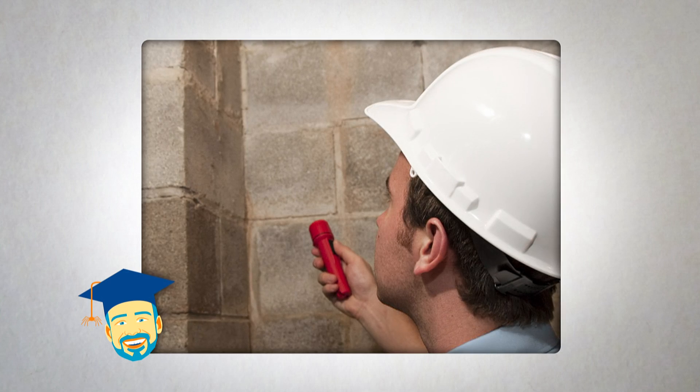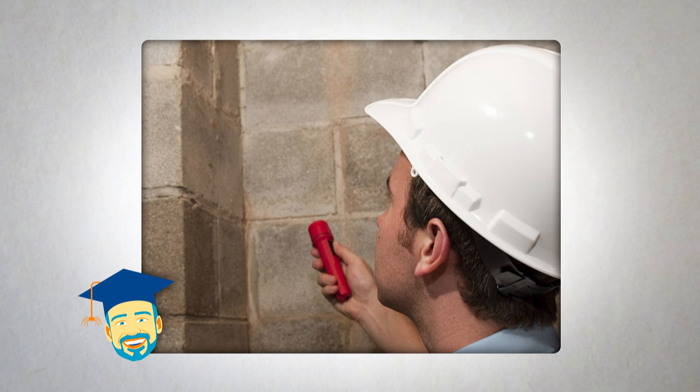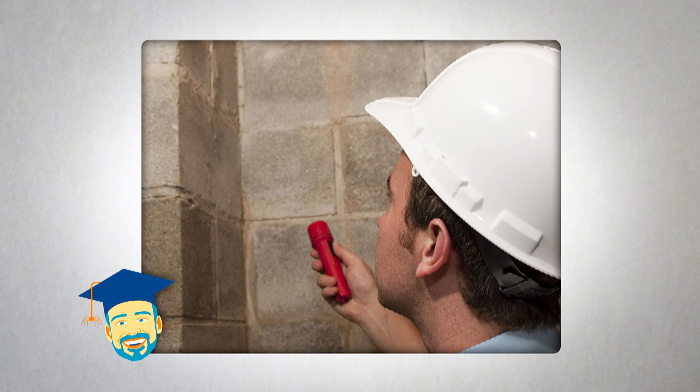The best way to prevent carpenter ants is to make sure your home and yard are unwelcoming to them. They often attack damp or wet wood, so remove decaying tree stumps and dying trees. Repair gutters, and be sure your firewood is stored away from your house. Eliminate sources of moisture and leaks around your home, and be vigilant in protecting crawl spaces, basements, and attics.